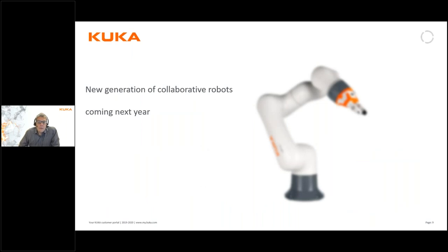During the next year we will be releasing a completely new generation of collaborative robots, but I think we will get back to that topic on a separate webinar when we get closer to the release of those robots.